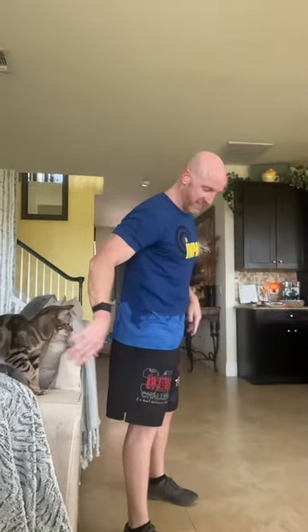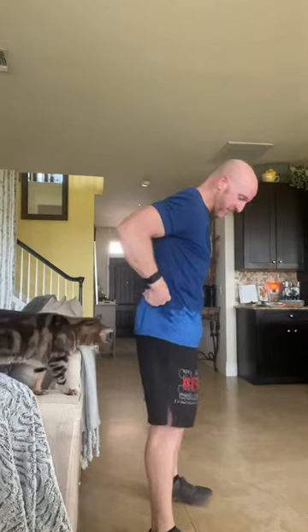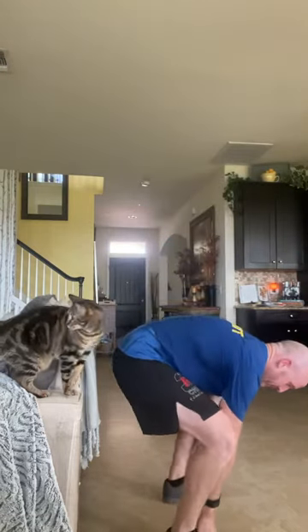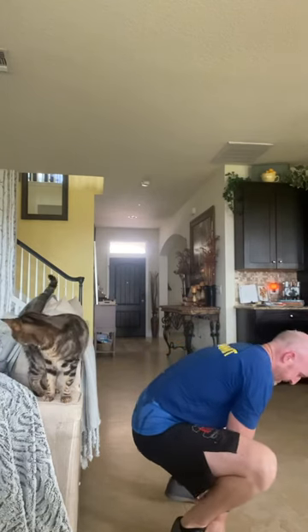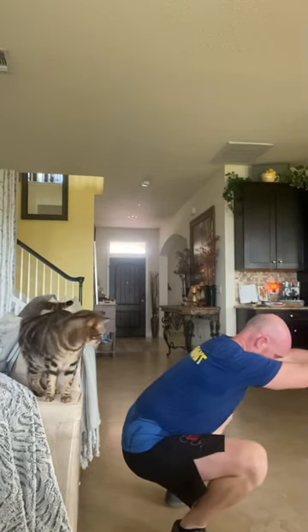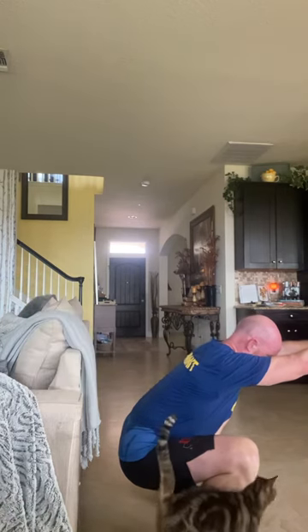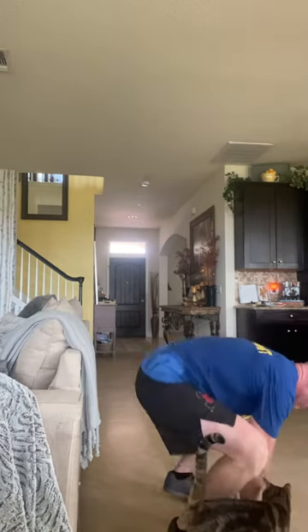I wanted to show you where I'm at today. I can't really squat down unassisted, but I can get down into the position and hold it there, which is kind of neat. I'm down in the bottom of my squat and I can hold this position. I'm not squatting out of it just yet, but I can squat down to about a 12-inch box and stand up without assistance.